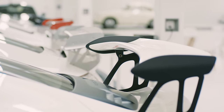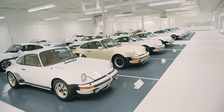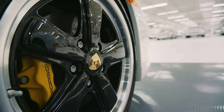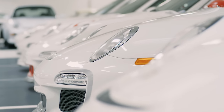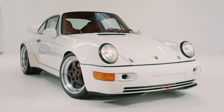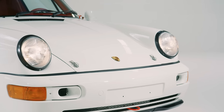Surrounding those cars we have GT2s, turbos, and turbo looks. On the other end we have speedsters and then a row of Targas as well. In the line of cars you really see the evolution of the 911 in many ways. Another crown jewel here at this collection is a Carrera RS streetcar.